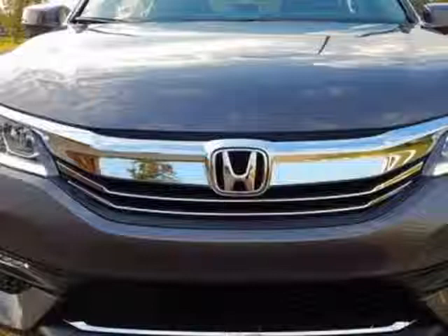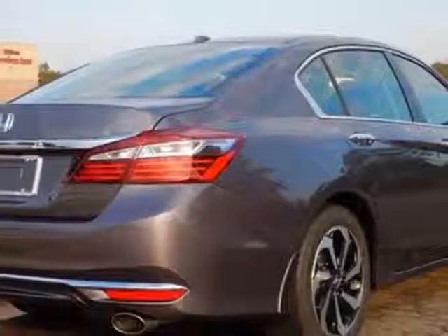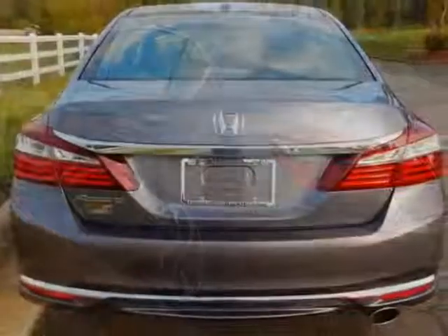This vehicle gets an estimated 27 miles per gallon in the city and an estimated 37 on the highway. This Accord sedan boasts a 2.4 liter engine and has a CVT transmission.